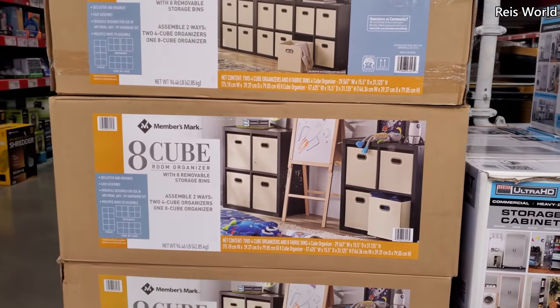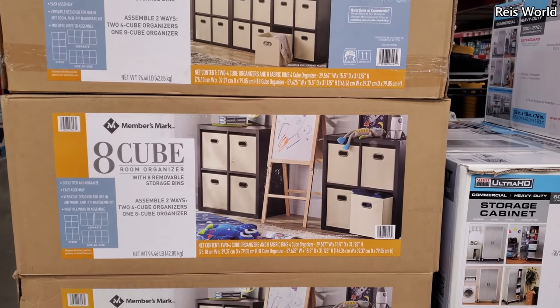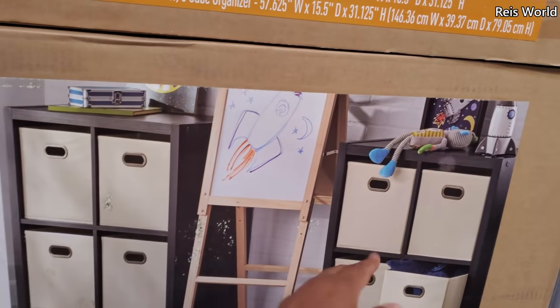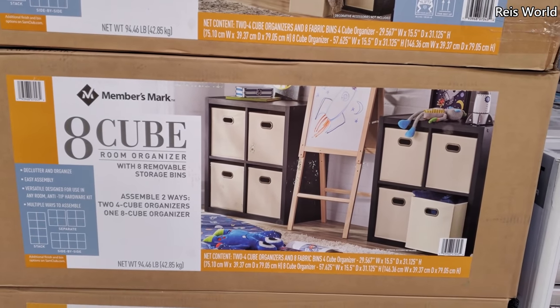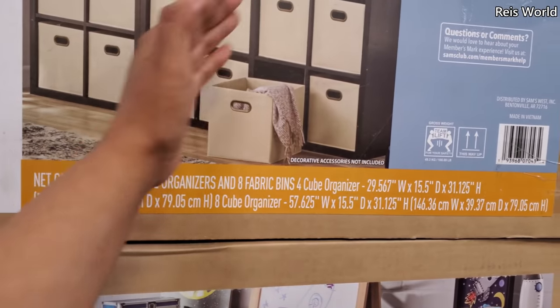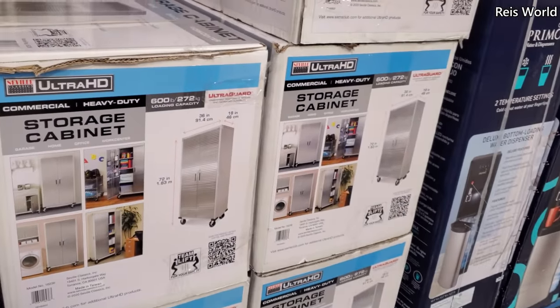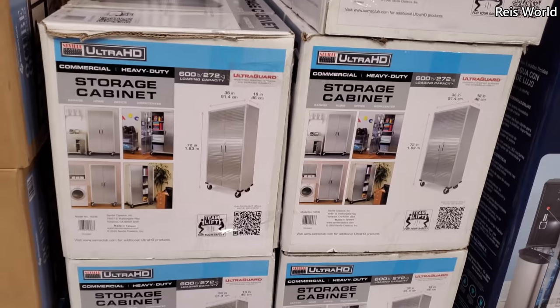$100 for an eight-cube room organizer. What I like is you can separate it — the one at Walmart you can't do that. I like this a lot. There's also a storage cabinet for $200, something good for your garage.